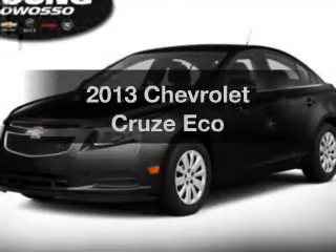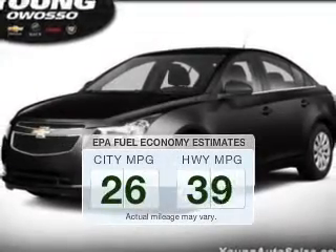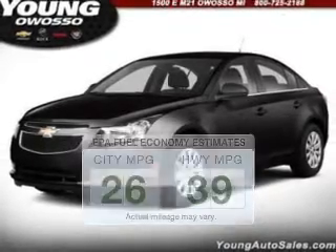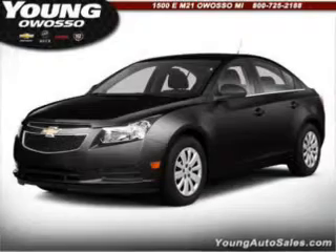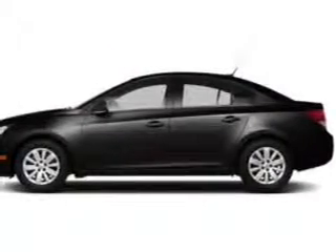If you're looking for an automobile with great attributes, look no further. In the city or on the highway, you'll spend less time at the pump with this fuel-efficient vehicle. The powertrain includes front-wheel drive with an efficient four-cylinder engine connected to a smooth-shifting six-speed automatic transmission.